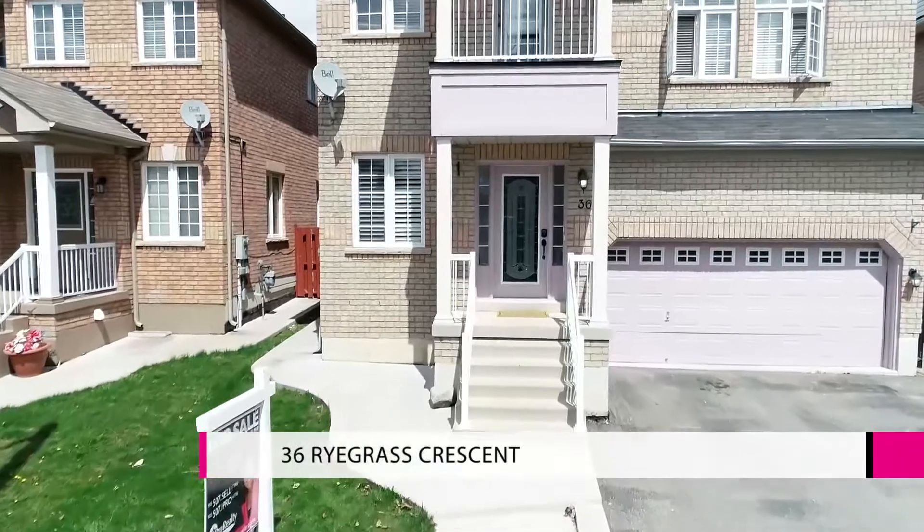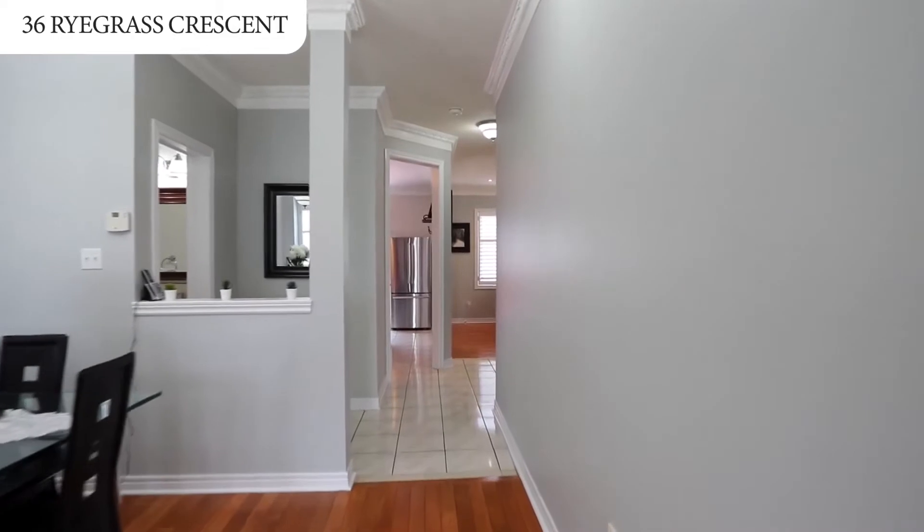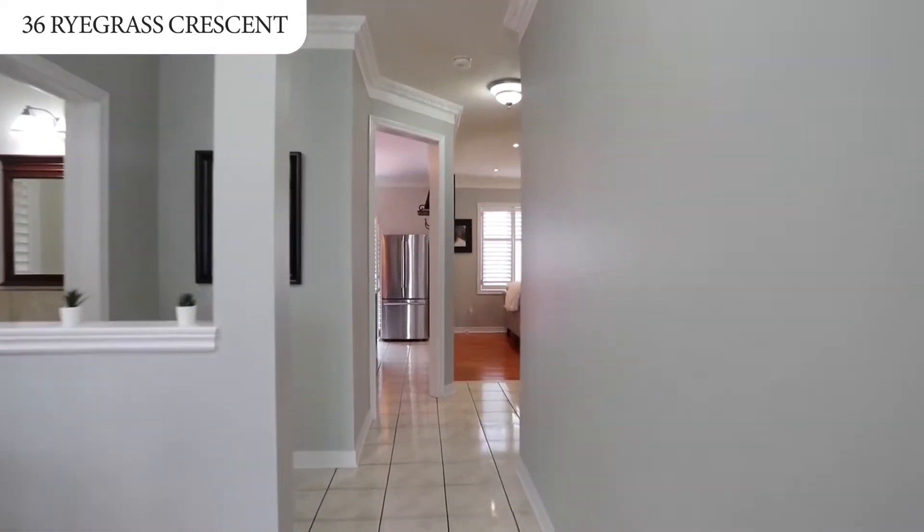Welcome to 36 Ryegrass Crescent. This large four-bedroom home has it all.